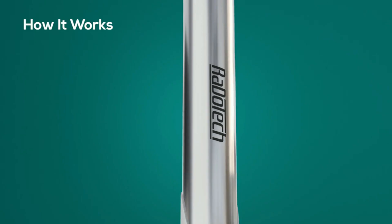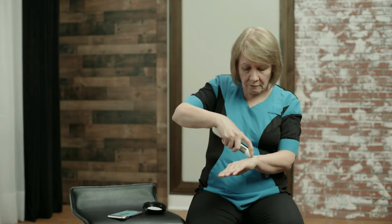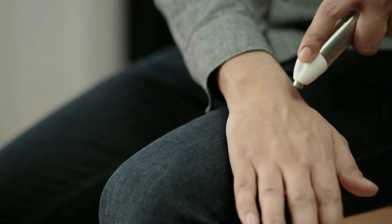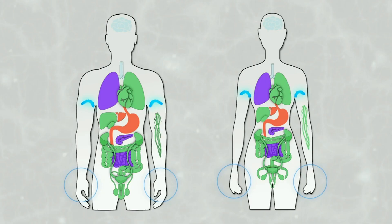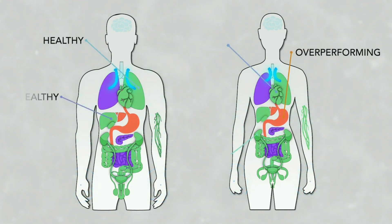Here's how it works. Radotech tracks the levels of your internal health by measuring the conductivity of the cells in your 12 main vital organs by sending a safe ultra-low electric current through the main acupuncture points on your body and giving you an accurate snapshot of your health.